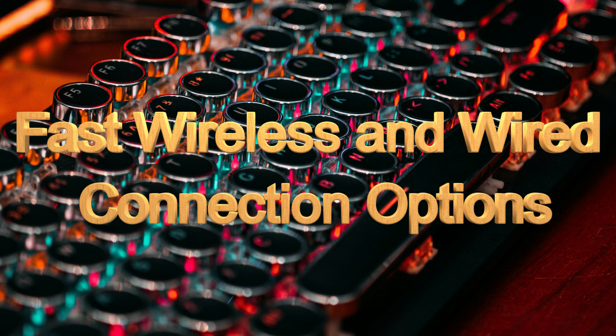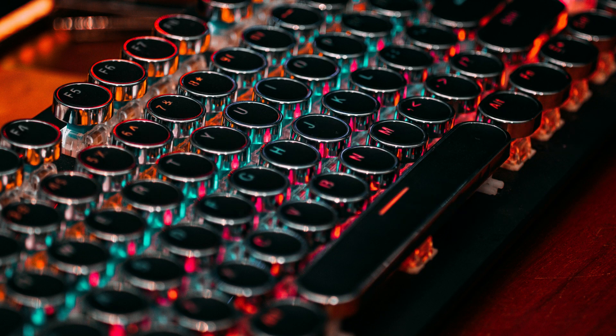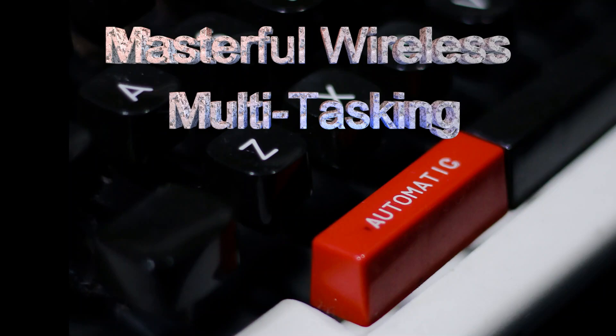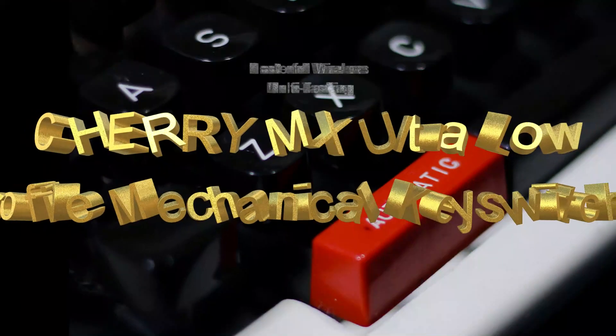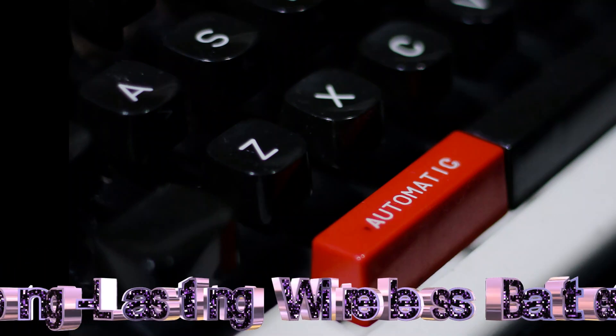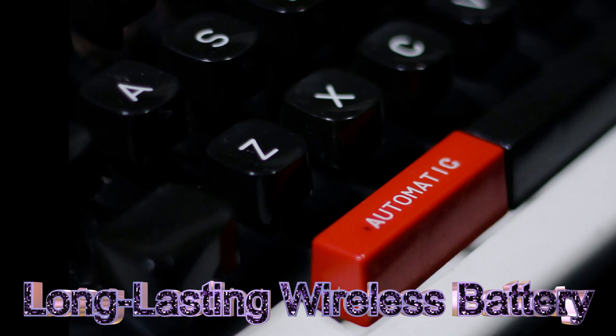It is a beautifully looking mechanical gaming keyboard and totally perfect. They are also used for many other purposes and functions. These have masterful wireless and multi-device support. They have cherry mix ultra low profile mechanical key switches. They also have a long-lasting wireless battery, much better battery life than others.